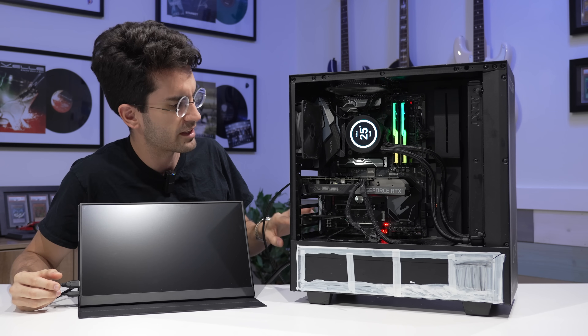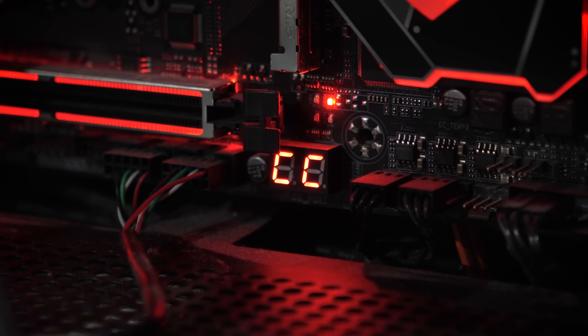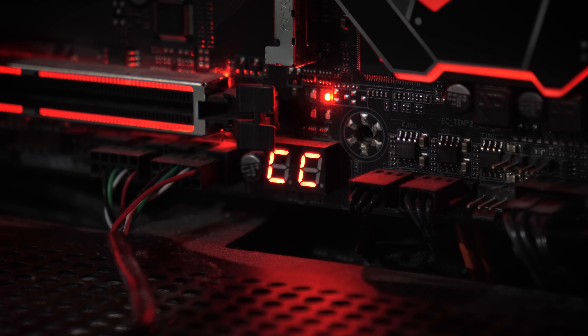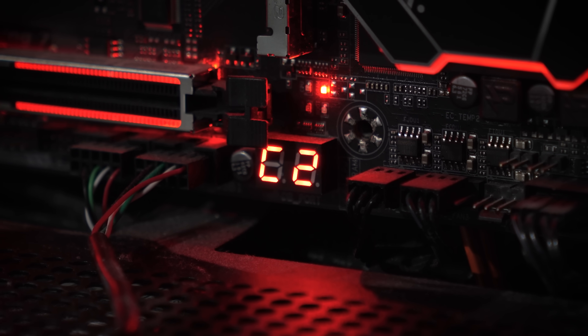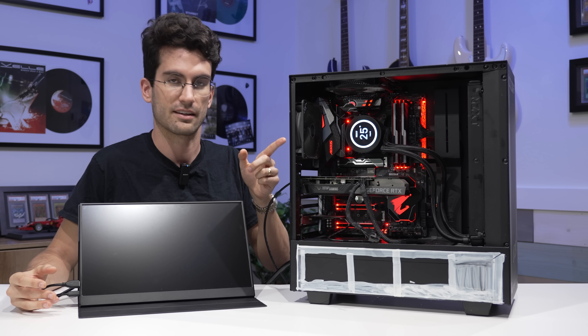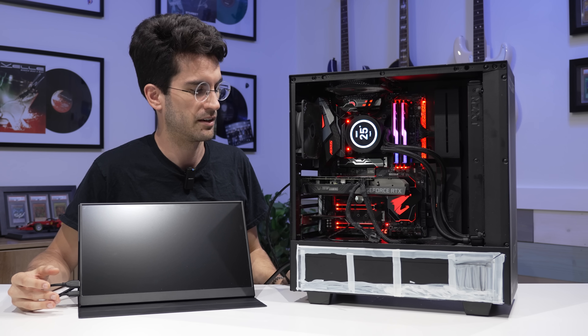We do have a Dr. Debug LED at the bottom. That might come in handy here, but you see it cycles through quite a number of different codes before randomly shutting off completely and then rebooting, at which point the process just continues to loop over and over. That shut off, and now it fires back up again. It's almost like someone's pushing the reset button over and over.